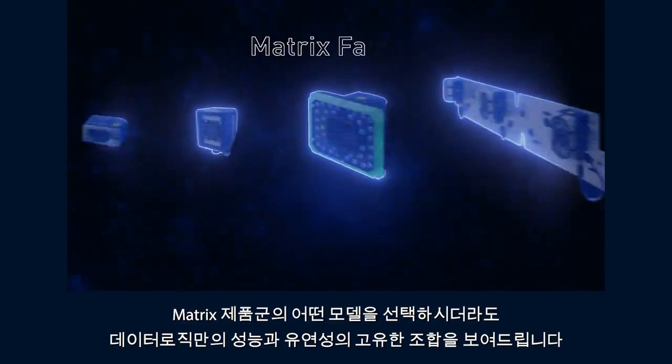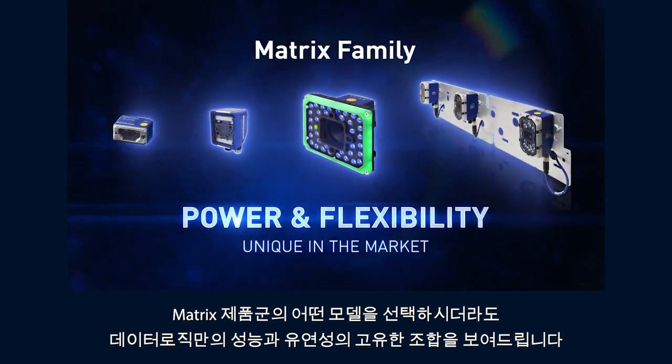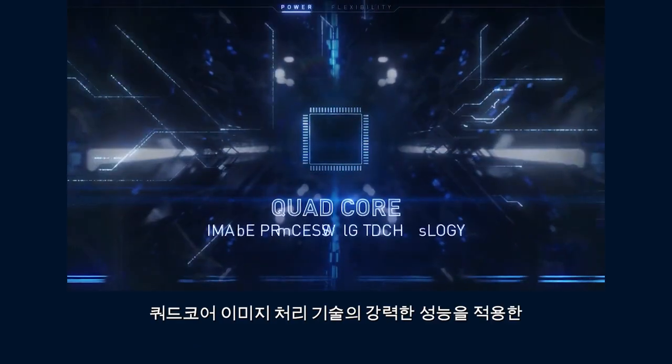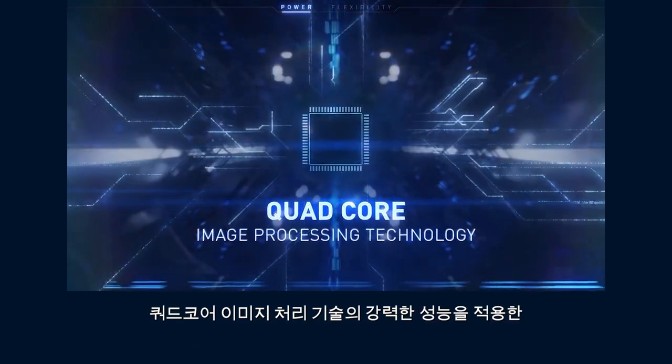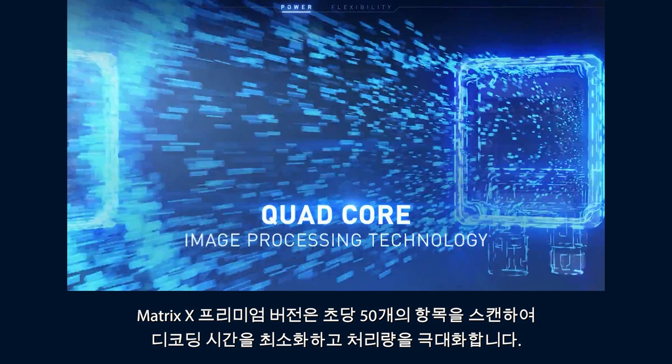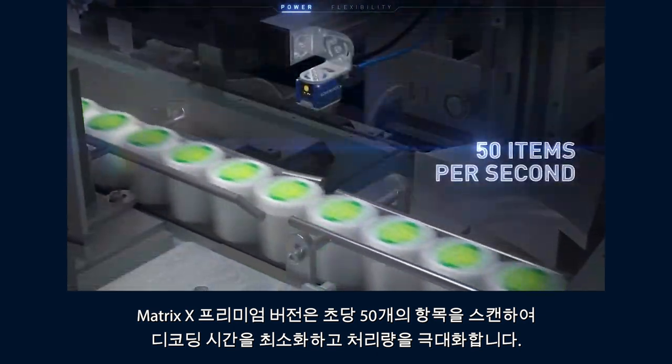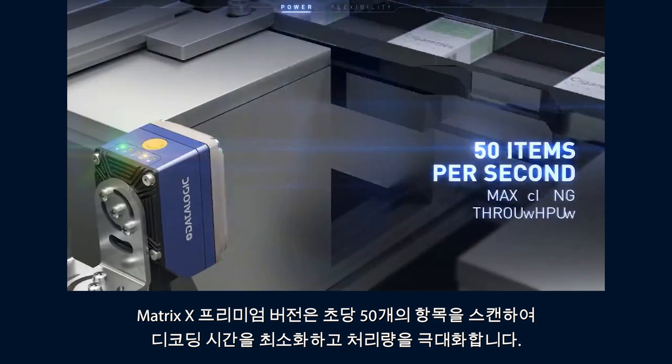Whichever model you choose, the Matrix family represents a unique combination of power and flexibility. Harness the power of quad-core image processing technology — the Matrix X premium versions scan a blistering 50 items per second, minimizing decoding time and maximizing throughput.